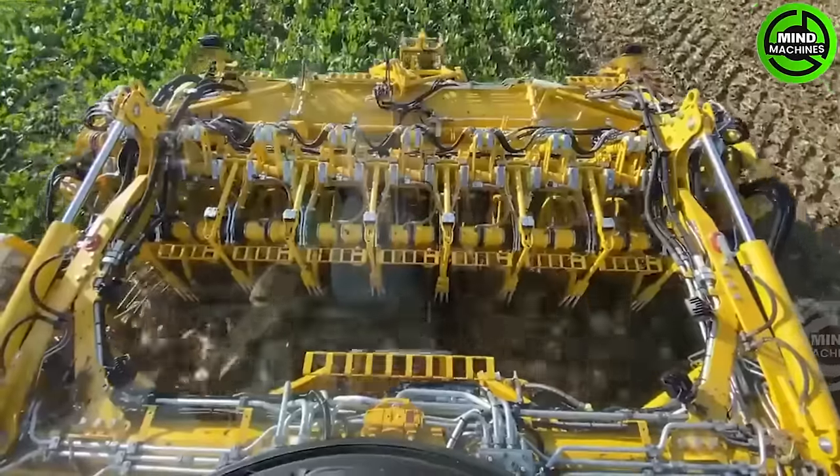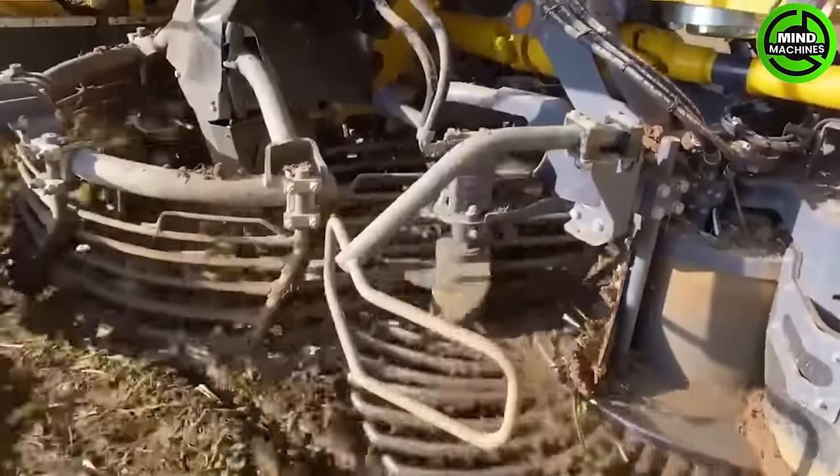Harvesting an entire field of sugar beets spanning tens of hectares can be completed in the blink of an eye with this machine.